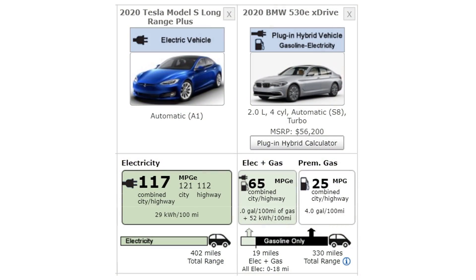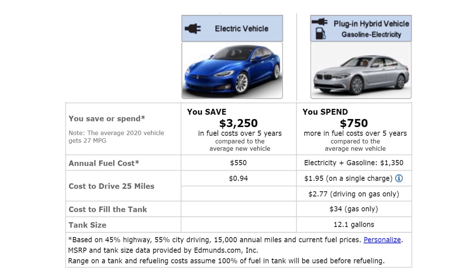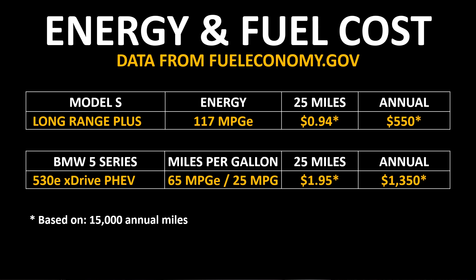According to Fueleconomy.gov, the Long Range Plus Model S has a miles per gallon equivalent of 117 and an all-battery range of 402 miles. The BMW 530e xDrive has 19 miles of electric range and 330 miles total range including gas. When driving on battery alone it gets 65 MPGe, and when driving with gas it gets 25 miles per gallon. Fueleconomy.gov estimates the annual energy cost for the Tesla Model S at around $550, and for the BMW 530e around $1,350 — so the Tesla costs less than half to fuel during 15,000 miles per year.